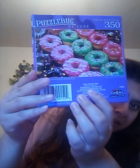And then I'm going to put this to the side and show you the next thing. The next thing is called Puzzle Bug Deluxe 350 pieces, thicker pieces it says. That's how it looks like — it's donuts. This is how the whole thing looks like. Sorry, that's my dog. I don't want to open that because I don't want to get a lot of pieces everywhere.